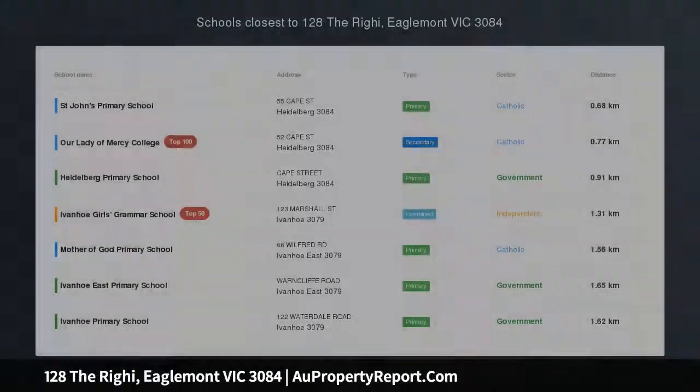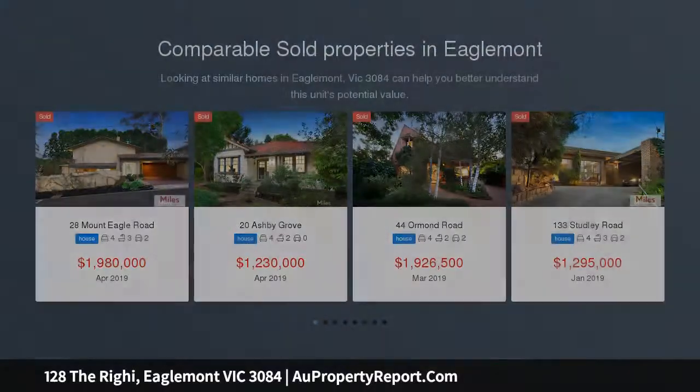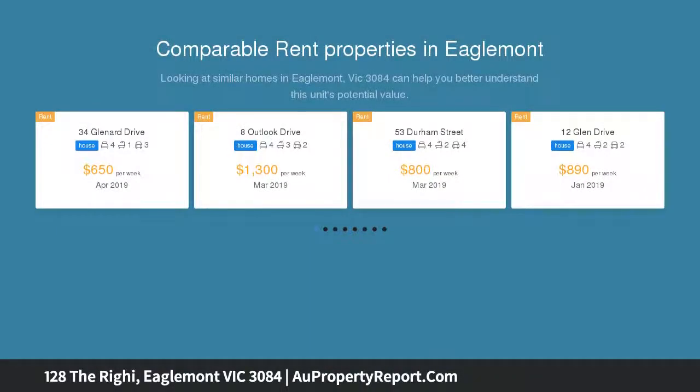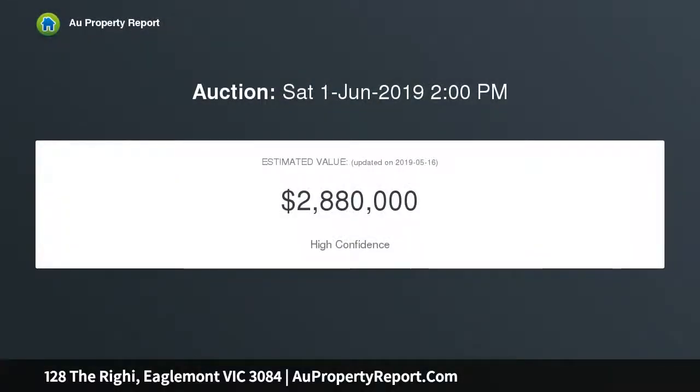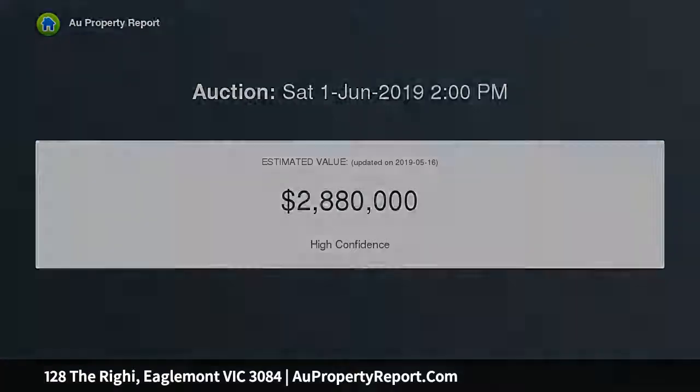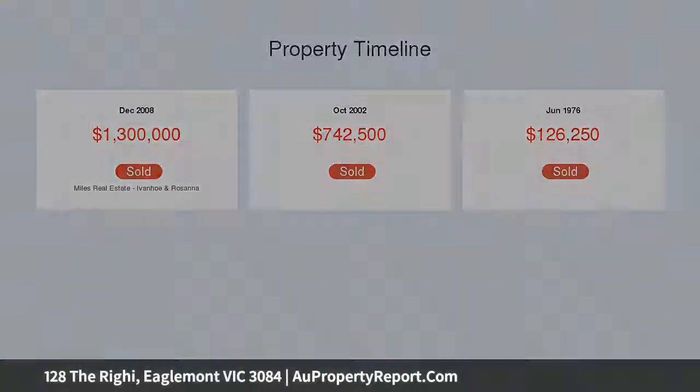Light-filled family flexibility, outstanding mountain views. Magnificent full northerly exposure on an expansive Mount Eagle allotment disperses natural light throughout this captivating modern residence commanding uninterrupted mountain views. Perched on the corner of Castle Street in an elite locale near the Austin Mercy Hospitals, Ivanhoe Shopping and Eaglemont Village, private schools and train station, this flexible family home presents a highly coveted lifestyle opportunity.